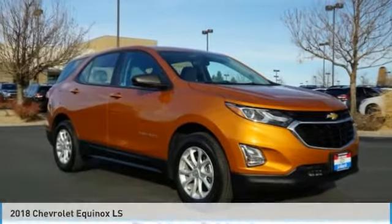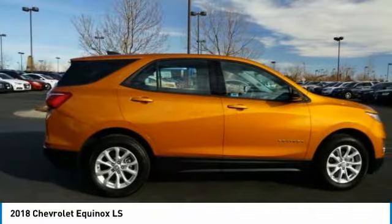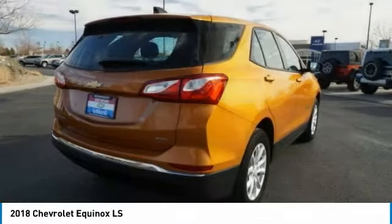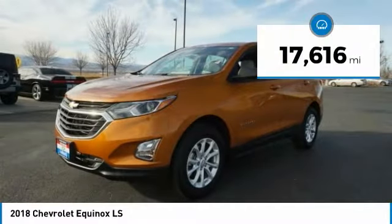Stop by and take a look at the 2018 Equinox. Fuel efficiency, safety, and value equals the Chevy Equinox. This vehicle has less than 20,000 miles.